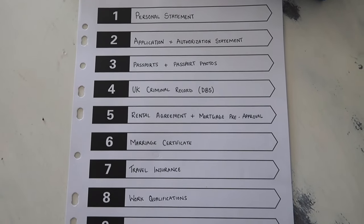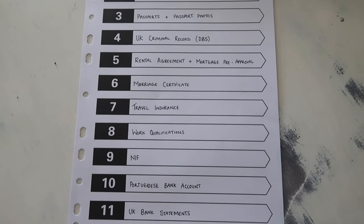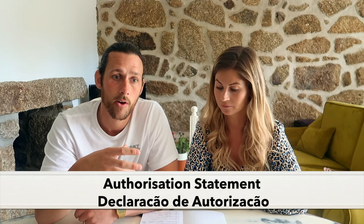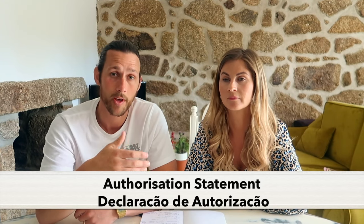We would advise getting a lawyer - it's not as easy as you think. We paid around €300. We're glad we did because she gave us a lot of advice for different areas of the D7 as well - for the criminal checks on the Portuguese side, how to fill the forms, and the application form itself is not as self-explanatory as you may expect.